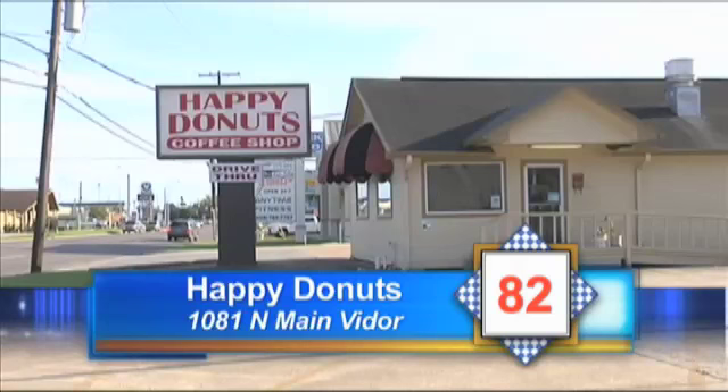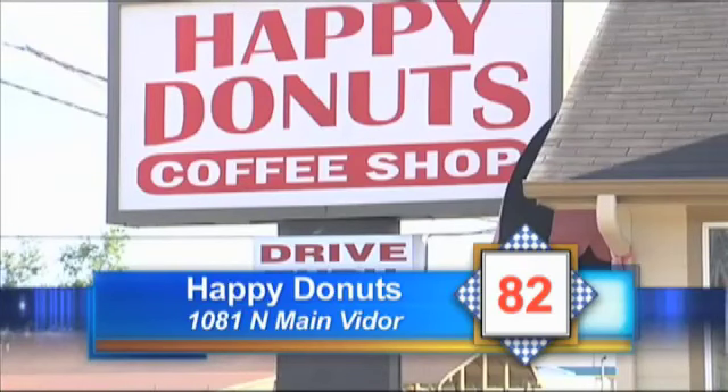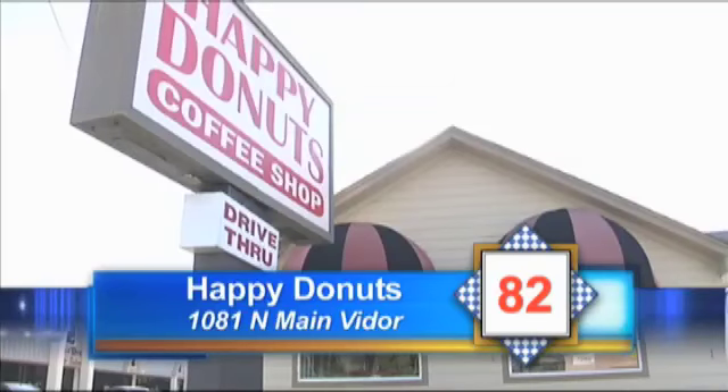The motor in the reach-in cooler was dripping water onto the top pan, which was currently storing raw dough and pre-made breakfast burritos. The floors, walls, and equipment all needed to be cleaned of old foods. Happy Donuts on North Main in Viter gets an 82.